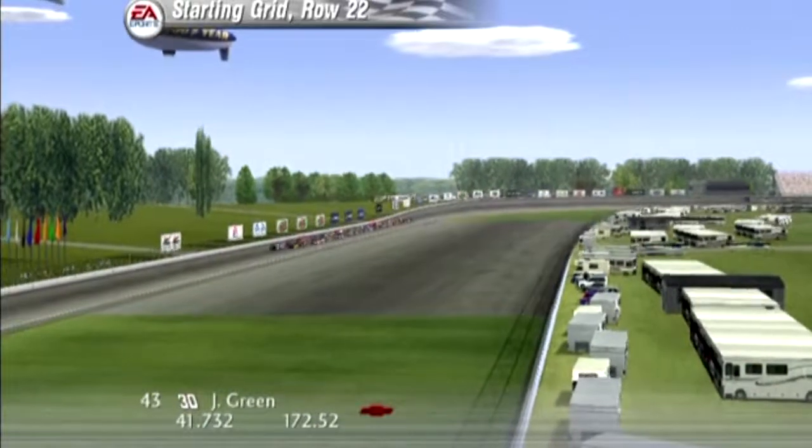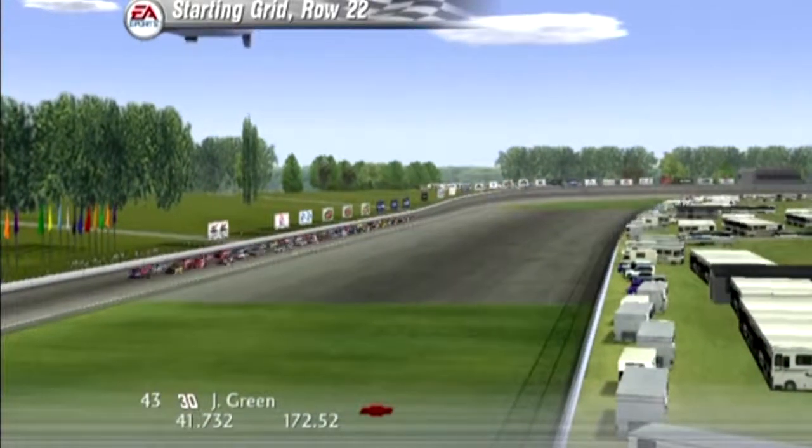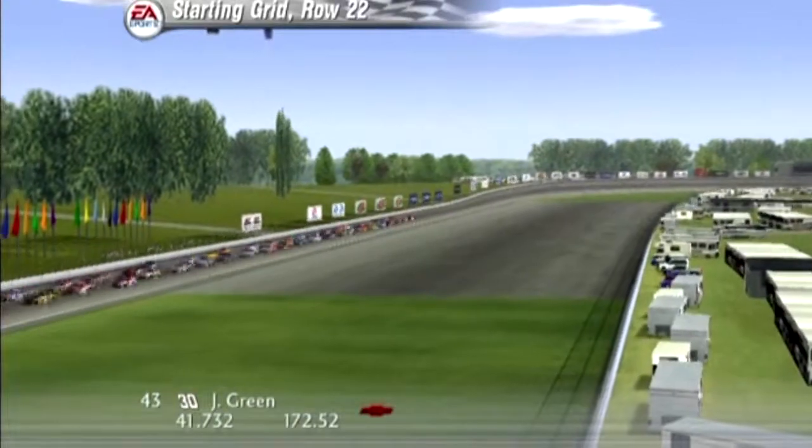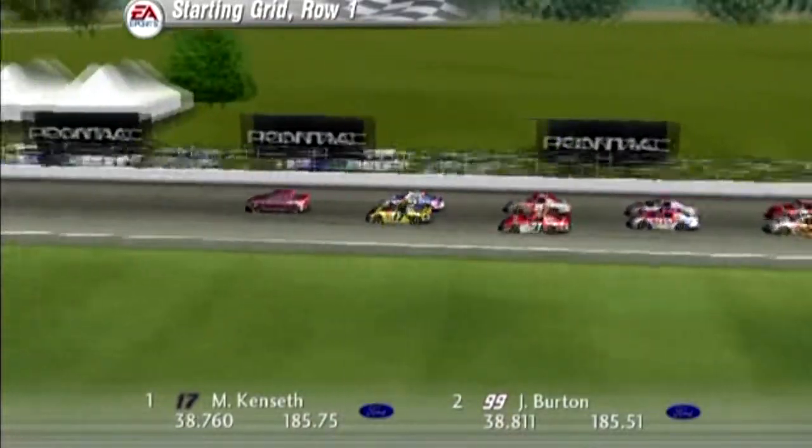In the seventeenth row are the Kodak Chevrolet and the Caterpillar Dodge. In the eighteenth row are the 199 car and the M&M's Pontiac. Starting the race from row 19 are the Kellogg Chevrolet and the Square D Chevrolet. The 20th row has the Singular Wireless Chevrolet and the UAW Delphi Chevrolet. Starting the race from row 21 will be the 26 car and the Tide Ford. And finally, starting from the rear of the field will be the 30 car. There you have it guys — there is the starting lineup for the Sirius Satellite Radio 400 here at Michigan International Raceway.